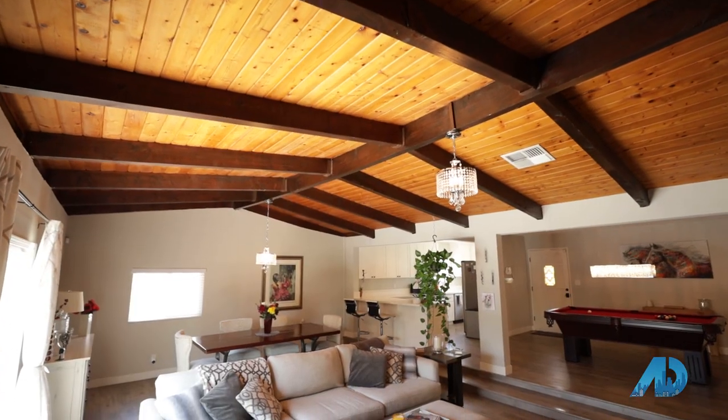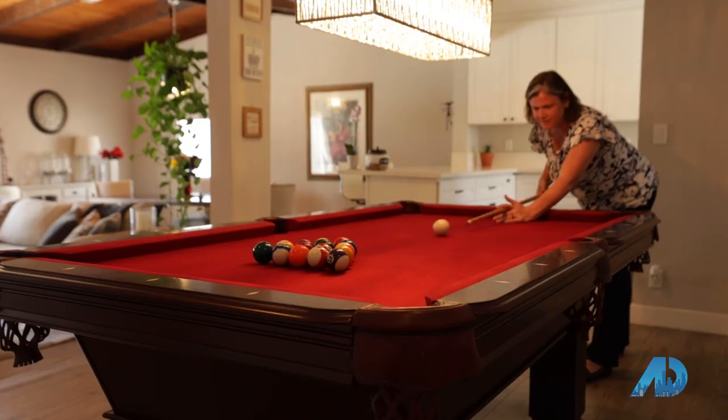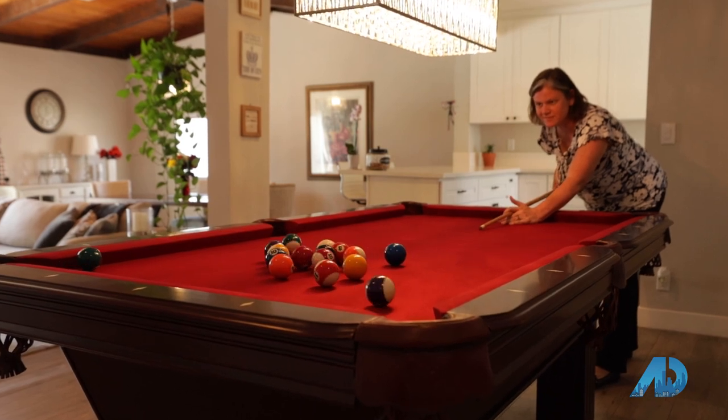Welcome to American Dream TV. Here we're at 926 Gasteen, located in the city of Torrance. The great thing about Torrance is it's really centrally located between L.A. and Orange Counties. This home is really close to the freeways, but not so close that you hear it. We're also just a few miles from the beach, so you get those great ocean breezes.